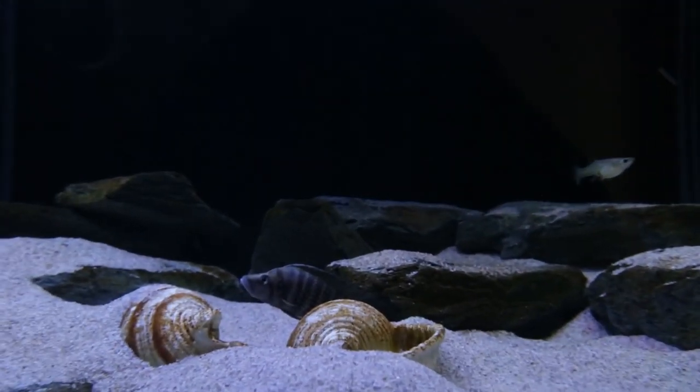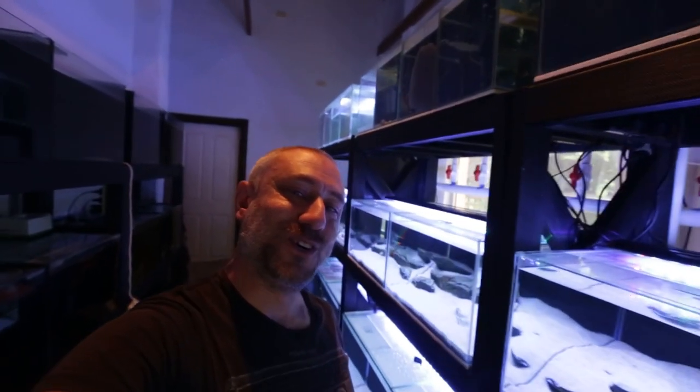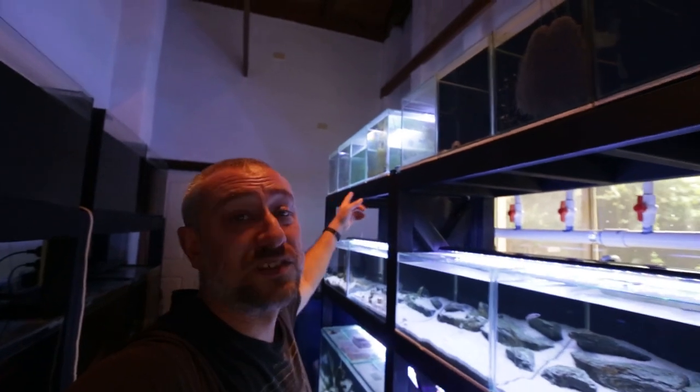But yeah, that's my Altolamprolagus white calvus tank. So there you have it guys — part 2 of my full fish room tour. Just a quick side note: I've started stocking the new tanks with fish and there are some beautiful and interesting selections in there, so if you aren't subscribed to my channel yet, be sure to do so. Next week we're going to be doing part 3 of my full fish room tour, where I'll discuss what's in the top row of tanks. If you did like this video, please hit the like button and comment — I'd really appreciate it. Thanks for watching and I'll catch you in part 3 next week.